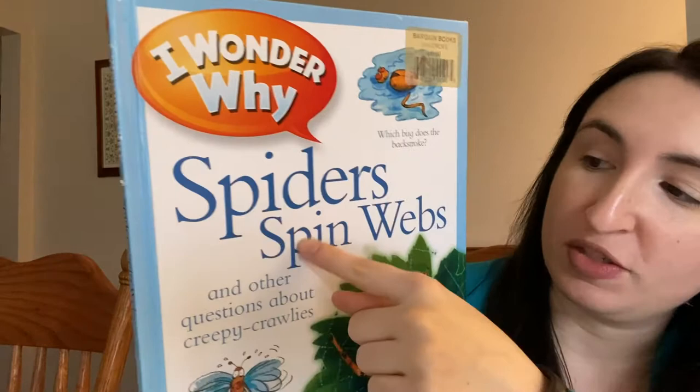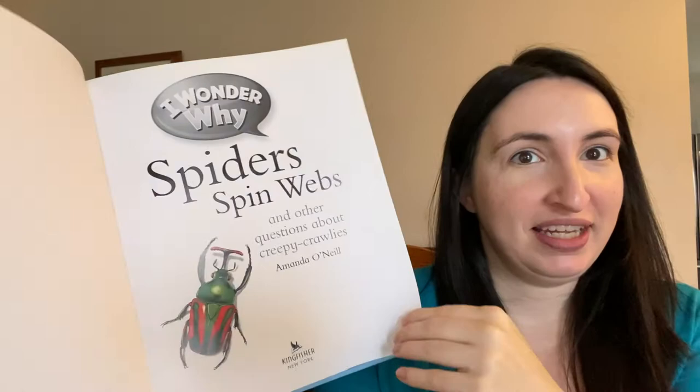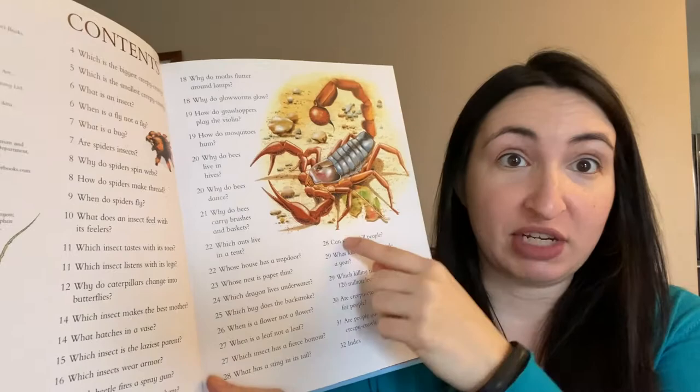This book, which I thought was just about spiders because it says 'Spiders Spin Webs,' is actually about other things — it also says 'and other questions about creepy crawlies.' If you open up the front cover, there's a title page and then a huge table of contents. Page 12 asks why do caterpillars change into butterflies, page 20 asks why do bees dance, and page 28 asks can spiders kill people. So if you want to skip to one of those parts, just find what page it's on and go there.